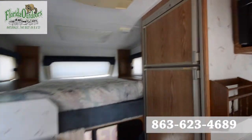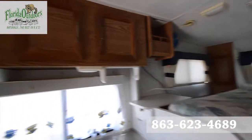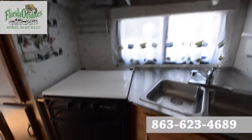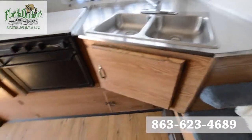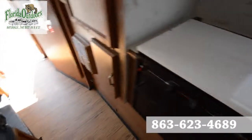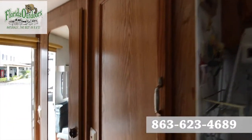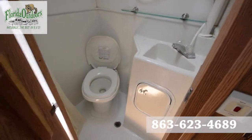Nice size bed here, cabinetry, your stove area, sink and stainless steel cabinet space here. Here's our pantry area. And here's your all-in-one bathroom — shower, toilet, everything.